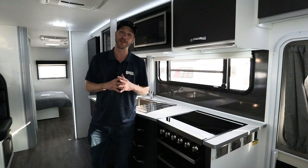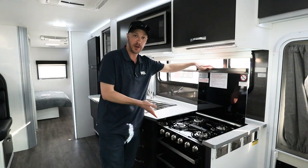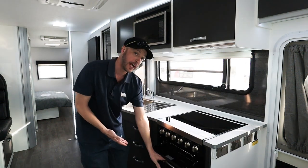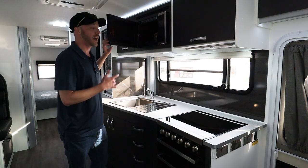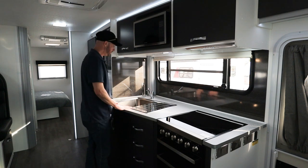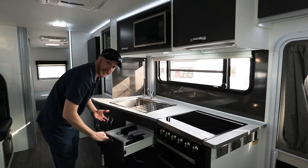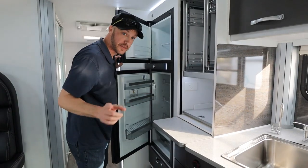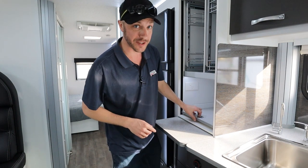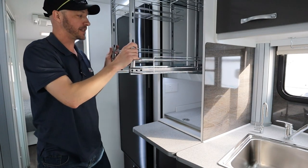Now have a look at this kitchen. It has everything you need for your home on the road, with a full oven, four burner gas cooktop, full oven and grill. We have your microwave up here, a good size sink with a draining side, plenty of overhead cupboards, plenty of drawers, plenty of room in your fridge. And in here is like your little pantry, with two pull-out pantries up here.